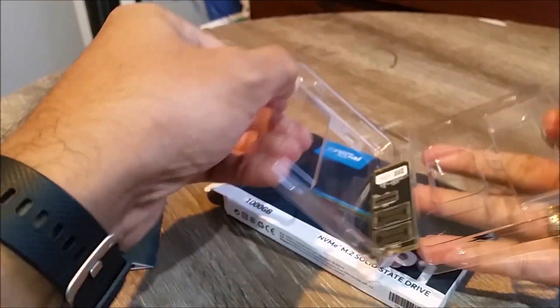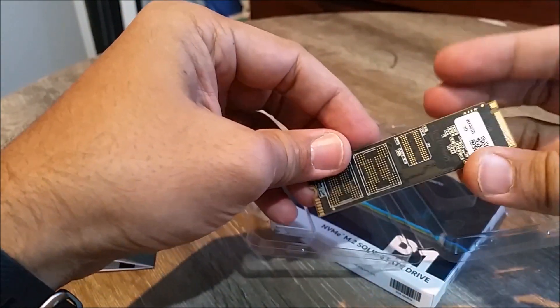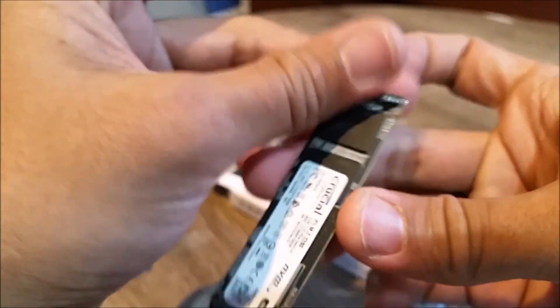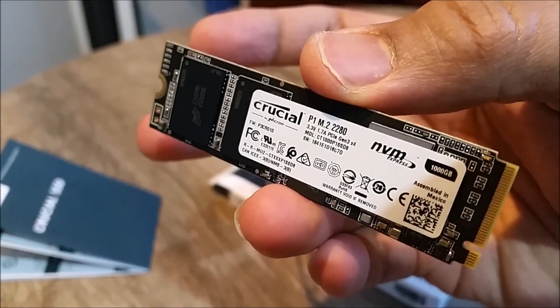With this 1TB drive you can achieve up to 2000MBps read and 1700MBps write speeds easily. Some of the tech specs for this internal solid state drive are: capacity 1TB, form factor M.2, type 2280.